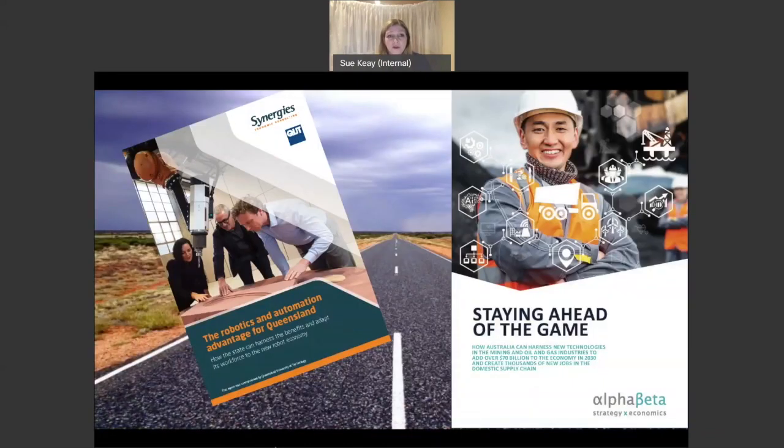Following the creation of the robotics roadmap, a couple of other reports have come out. While at QUT, we commissioned a report on the economic impact of robotics and automation specifically for Queensland — though most lessons are applicable to all states. Alpha Beta, an economic consulting firm, has also put together a specific analysis of the importance of robotics and automation to our mining and resource sectors.